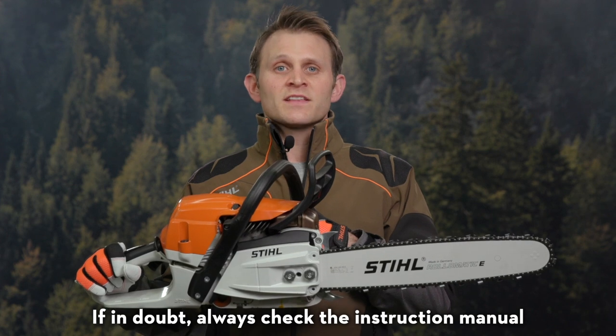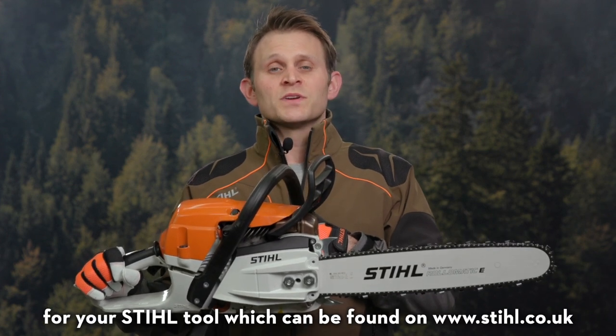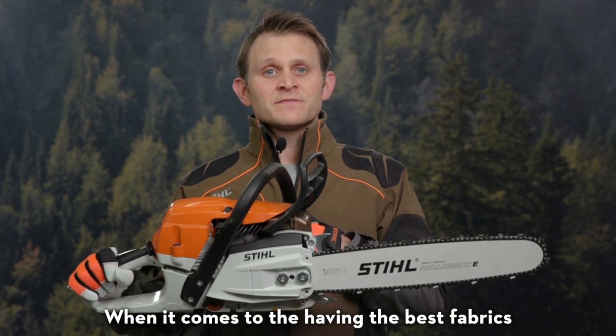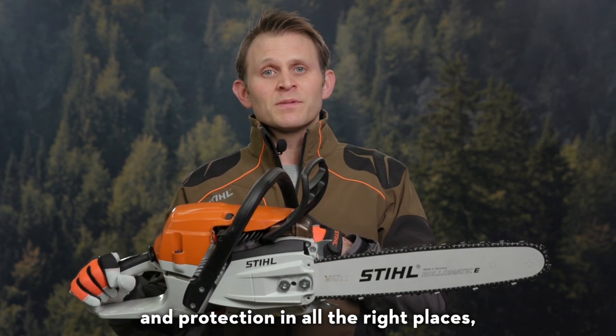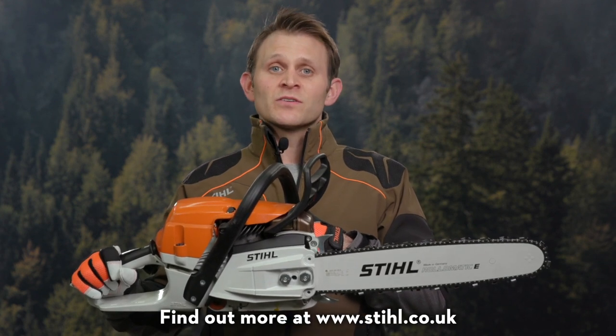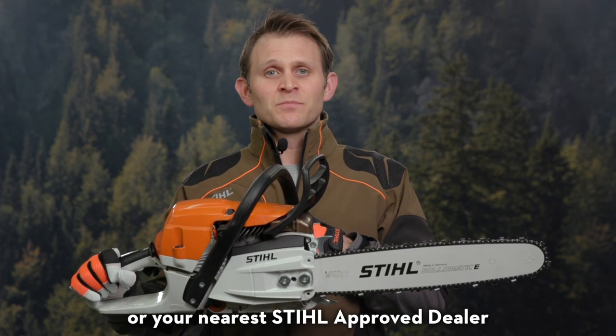If in doubt, always check the instruction manual for your Stihl tool, which can be found on stihl.co.uk. When it comes to having the best fabrics and protection in all the right places, Stihl PPE has you covered. Find out more at stihl.co.uk or your nearest Stihl Approved dealer.